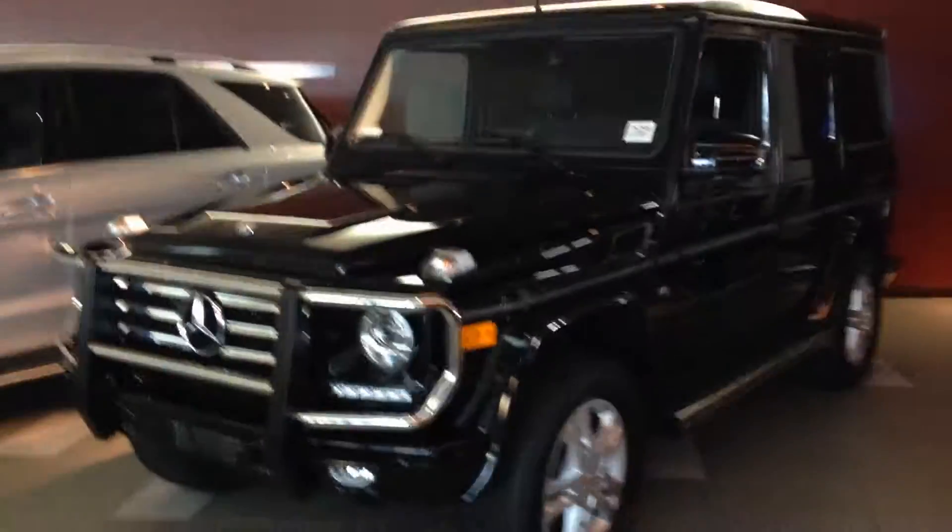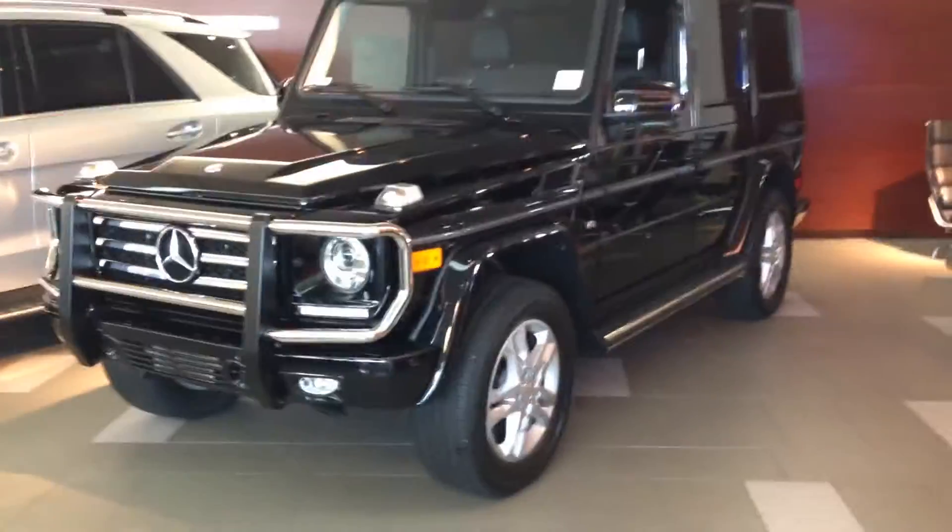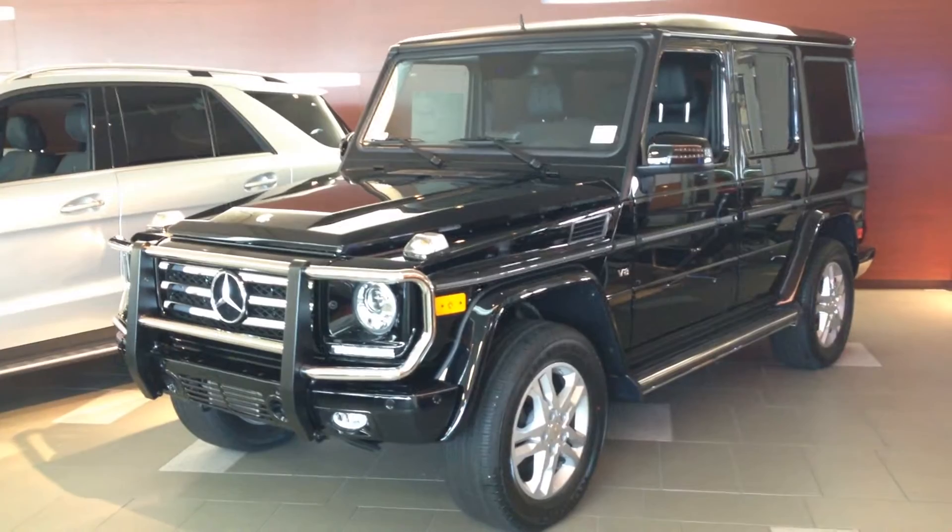Good morning, it's Carrie from Luba Mercedes. I thought I would send you a video of this vehicle since the actual pictures aren't online. This is the one that we have in stock.